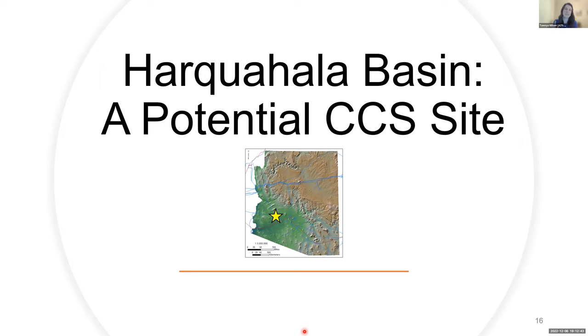I'm going to be talking about a specific site — Harquahala Valley — where we've been doing a pre-feasibility study to better understand the CO2 sequestration potential as part of our CUSP focused project. This research is funded by the U.S. Department of Energy.